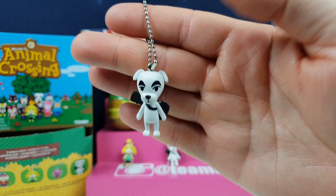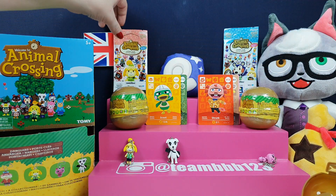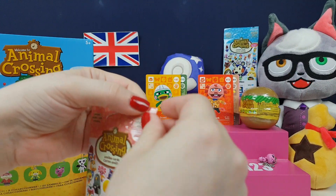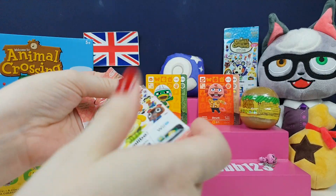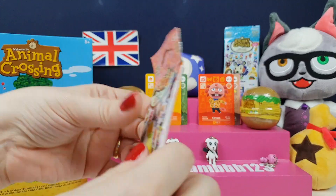They're actually really quite well detailed, because they're so tiny. They're actually really quite sweet and actually very well detailed. I'm going to leave a little gachapon ball for last because I kind of want to finish on one of the new things.